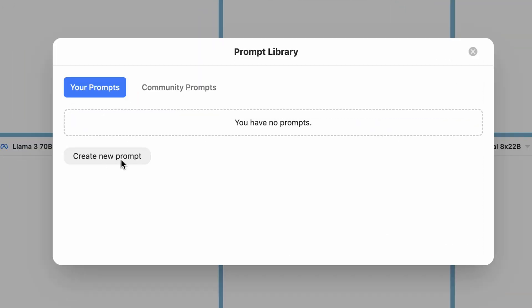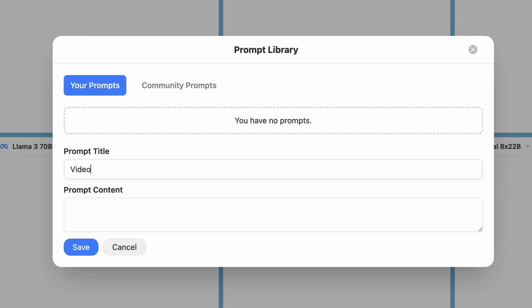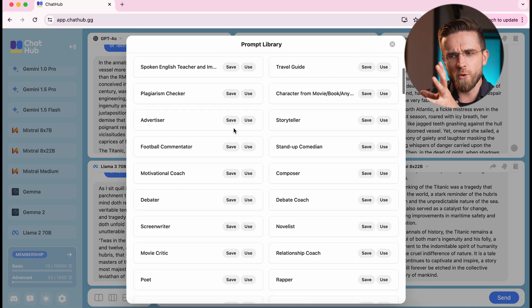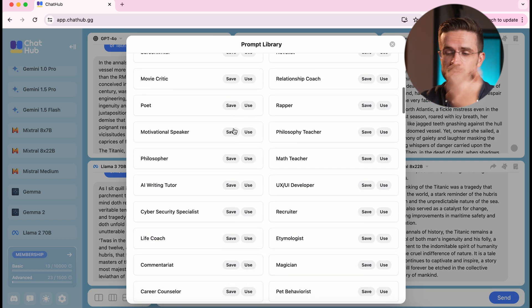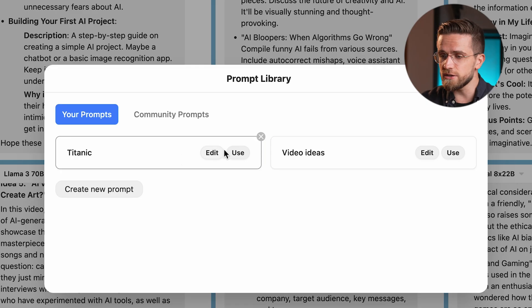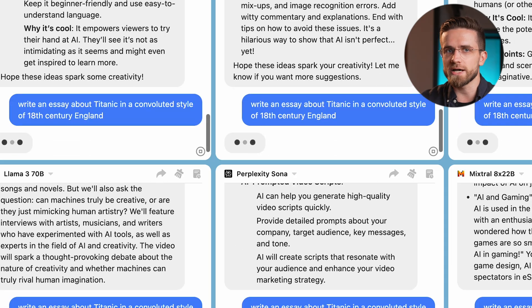What I also like about ChatHub is the ability to create my own prompts. If I click here, I can open up a prompt library. To add a new prompt, I just hit "create new prompt," type in its name and the prompt itself, and it's done — it's that easy. I can always access the community prompts for even more functionality. Just look how many prompts there are: SEO prompts, essay writers, coding assistants, and so on. To use the prompt I just created, I click "use" and it instantly appears in the input window.